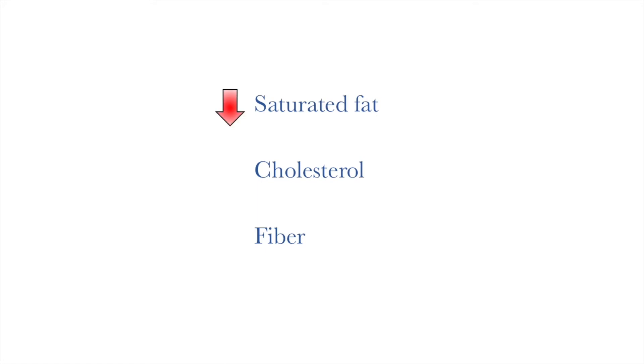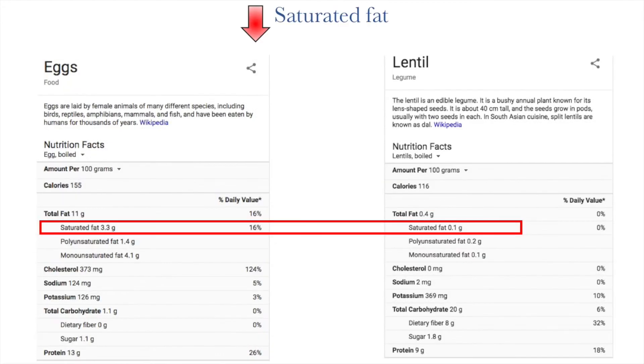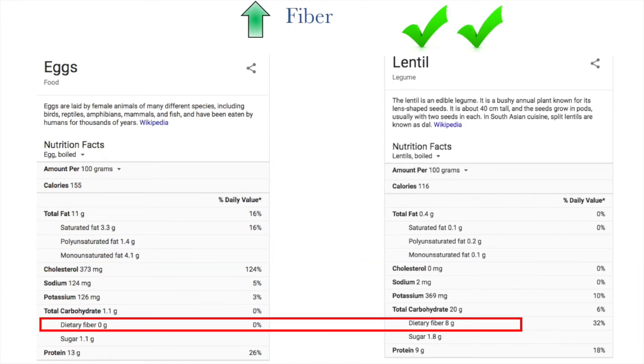So we're shooting for low saturated fat, low cholesterol, and a solid amount of fiber. Now that we have a solid scoring system, let's take another look at our food battle. Eggs are very high in fat, and if we look only at saturated fat, the difference is even more striking — 33 times more saturated fat in eggs. Lentils win that round easily. Cholesterol is pretty clear too: eggs are extremely high in cholesterol whereas lentils have zero. And finally, fiber: 8 grams in lentils and zero in eggs. Just going by the USDA guidelines, it's pretty much a landslide for lentils.